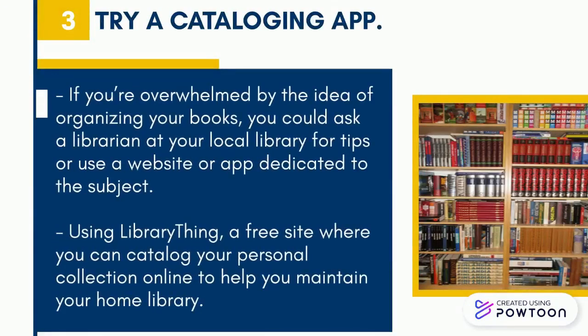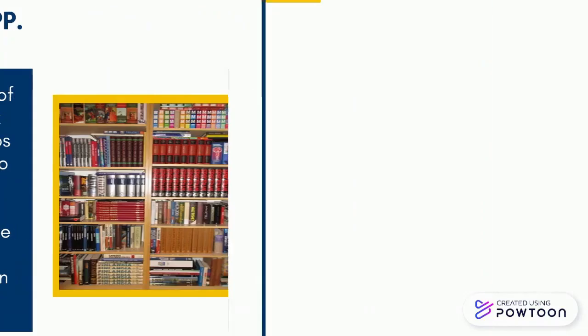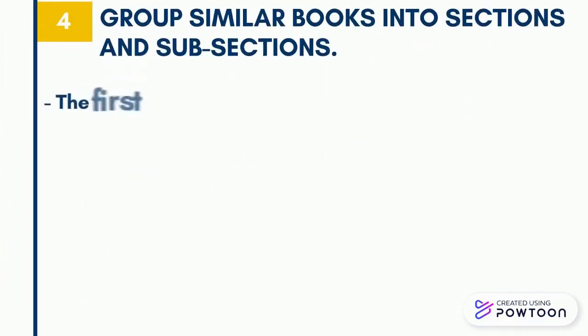Try a cataloging app. If you're overwhelmed by the idea of organizing your books, you could ask a librarian at your local library for tips, or use a website or app dedicated to the subject. Using LibraryThing, a free site where you can catalog your personal collection online, can help you maintain your home library and group similar books into sections and subsections.